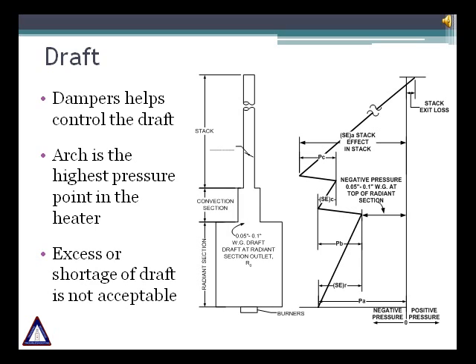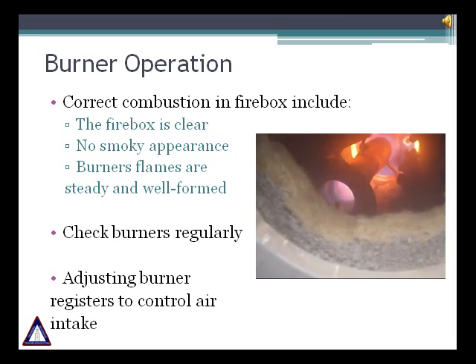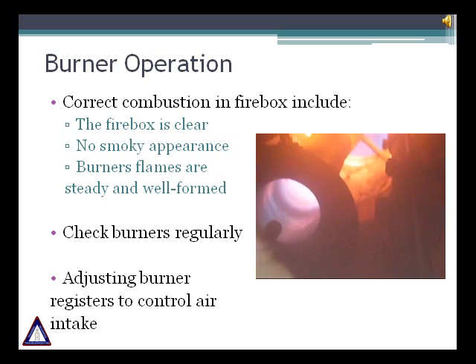This image shows a heater's draft profile. The heater's arch or convection section inlet is the highest pressure point and is used as a control point. A typical value of 0.1 inches water column is maintained at the arch. A high draft leads to more combustion air drawn into the firebox. Conversely, insufficient draft may lead to positive pressure inside the firebox, causing flue gas leakage from any openings — both scenarios lead to heat loss and decreased efficiency. A good operating practice is to look at the heater once per shift to confirm the firebox is clear and there is no smoky appearance.